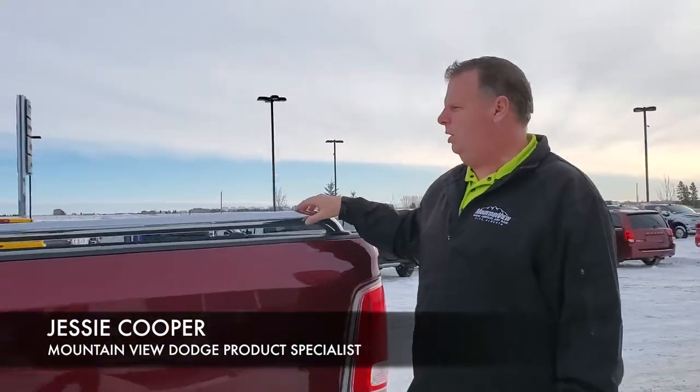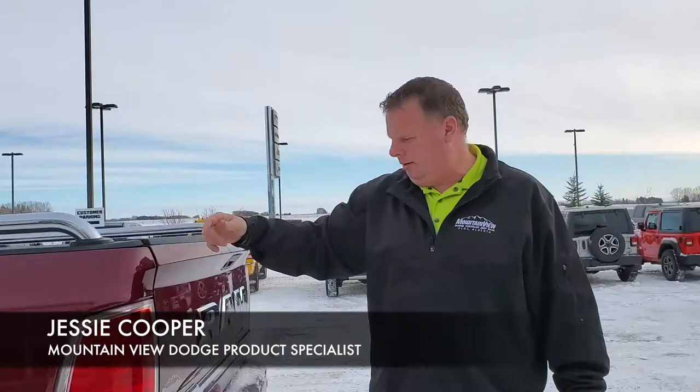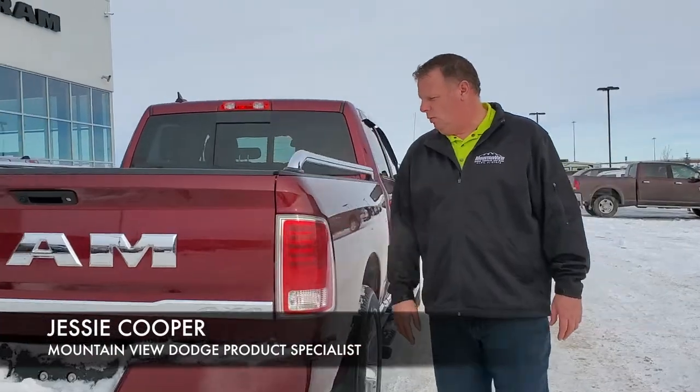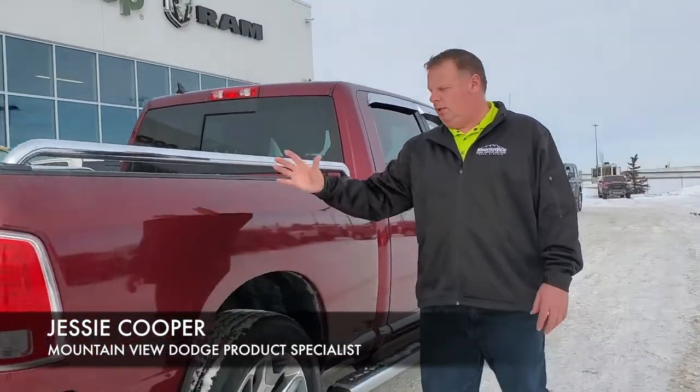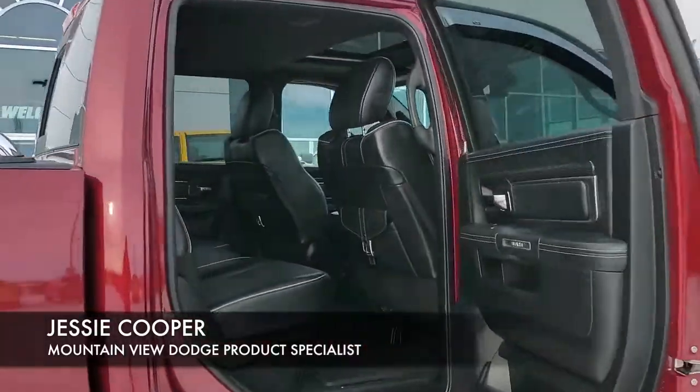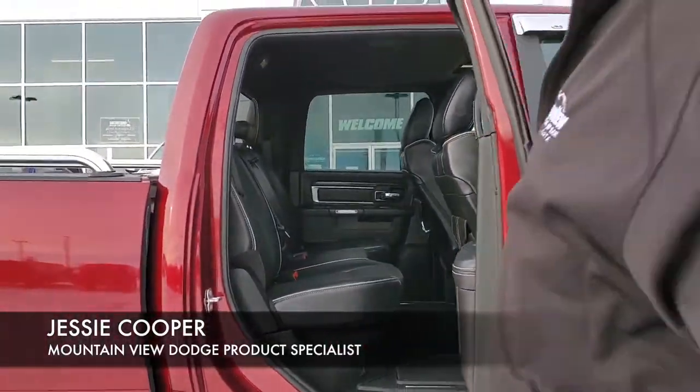We have bed rails, a spray-in bed liner, dual exhaust, a Class 4 receiver with 4 and 7 pin, a backup camera, and a couple of chrome touches to keep the coloring going all the way through. And you can see in the back there is loads of room in this classic truck.